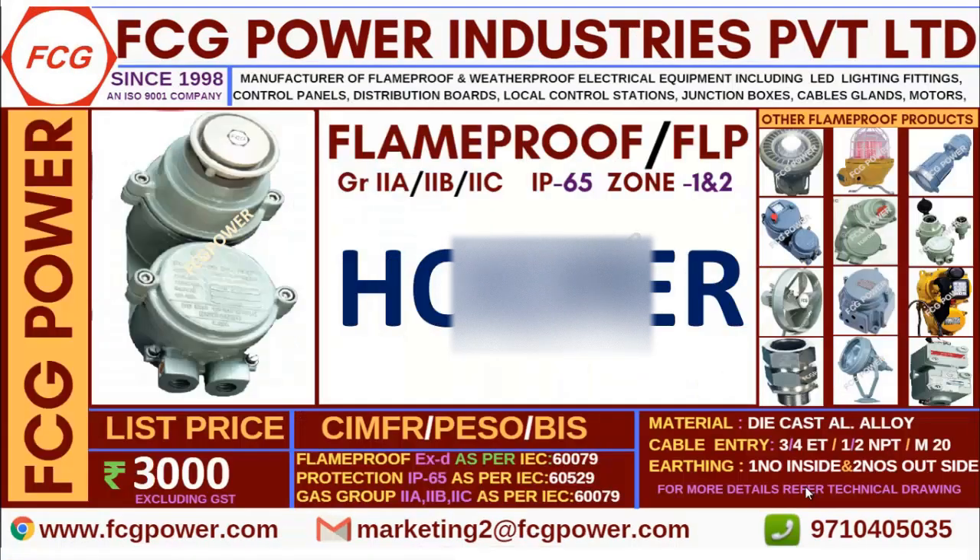As you are all aware, without certificates flame proof products can't be sold as per government rules. So we are having all the certificates like CMFR, PSO, BAS, and I have listed out the IEC standard numbers — you can cross-check.